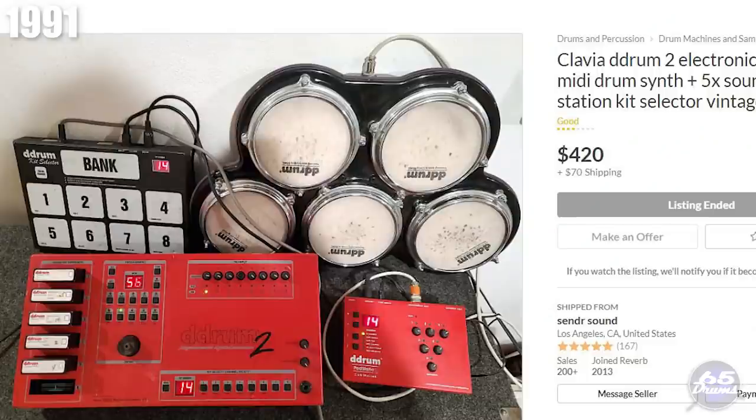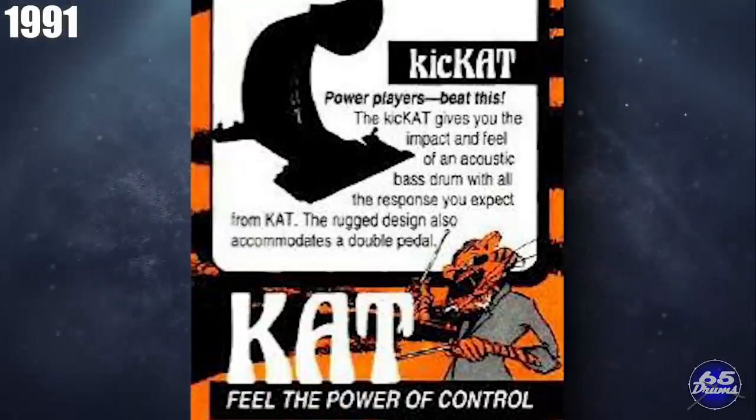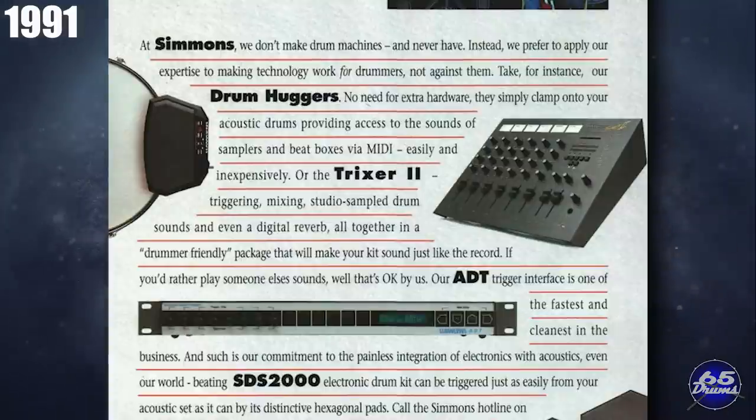In 1991, Cat released the Tomcat and the Kickcat at NAMM, listed for about $259. They also released the MidiKitty Pro and the DrumCat M. In 1991, Simmons released the Trixer 2, which could be had for a $250 upgrade to your current unit. This came with upgraded sounds and programmability.